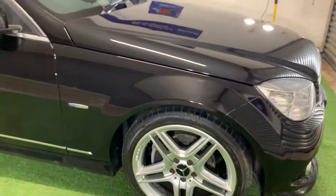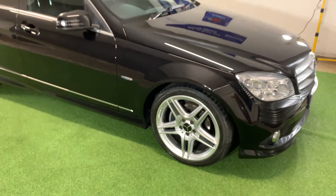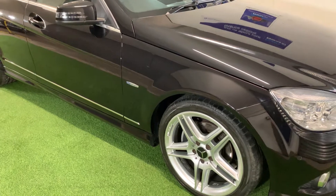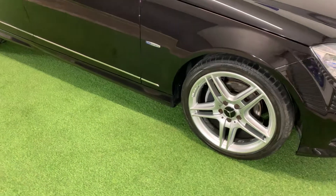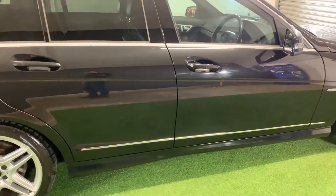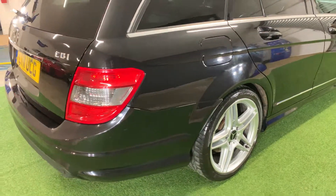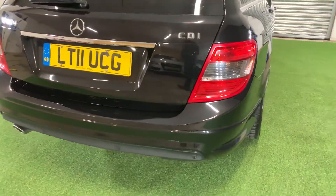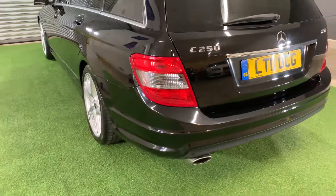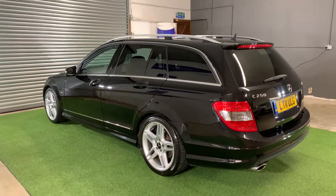So to summarise the exterior of this vehicle: there's plenty of life remaining in the premium Pirelli tyres. The alloys are completely unmarked and freshly refurbished. And the paintwork, as you've seen for yourself, is in really fantastic condition and certainly belies its age and mileage.